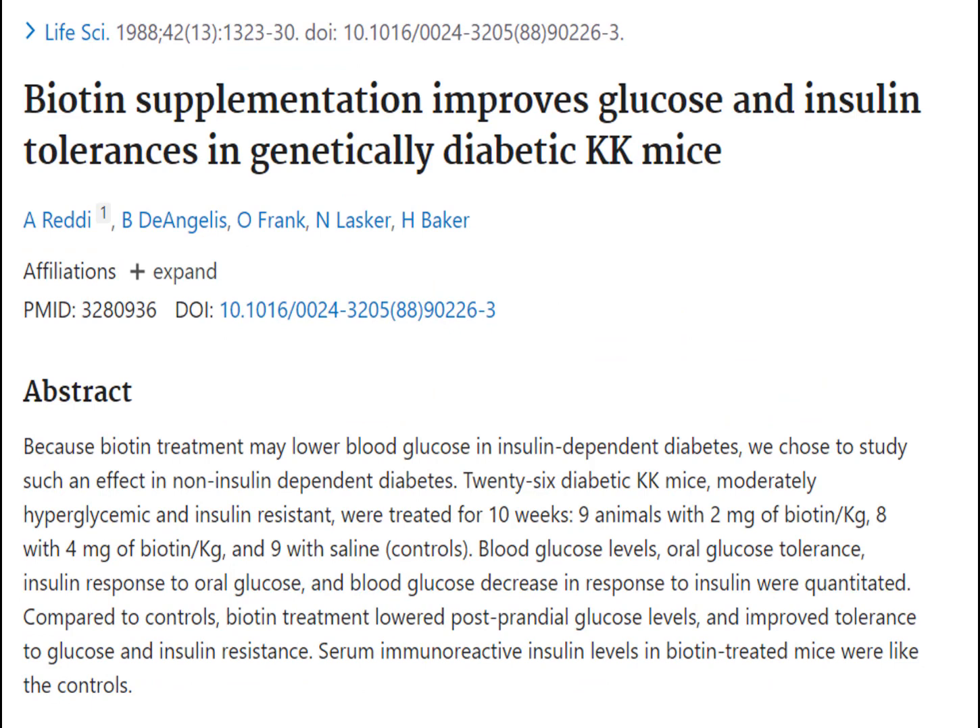Also, decades ago, researchers reported that biotin helped lower blood sugar in mice — which is great if you're a mouse. But what about biotin helping lower blood sugar levels in people with diabetes and prediabetes?